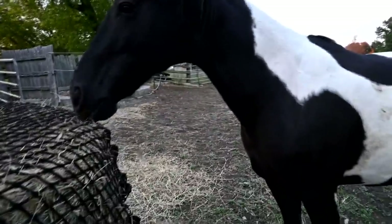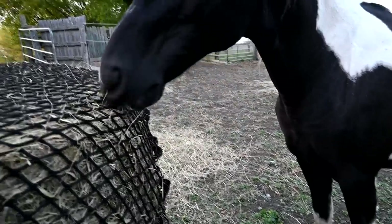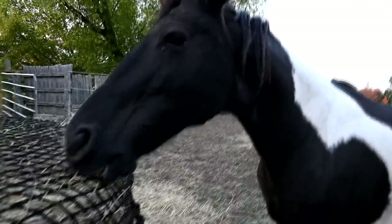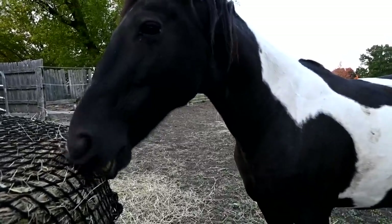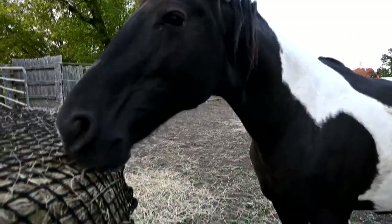Hopefully they all learn to share together. Sam's going to build something for it. Storm's the only one I'm worried about with the net, but Sam is building something for it.